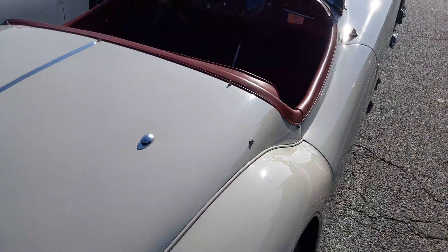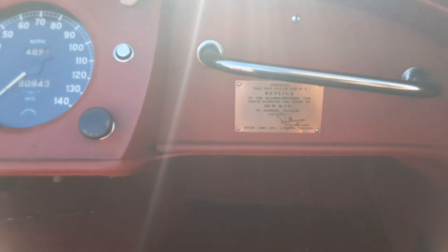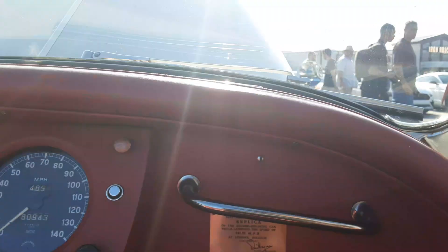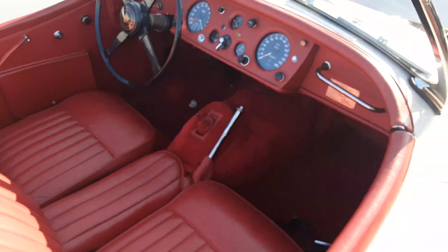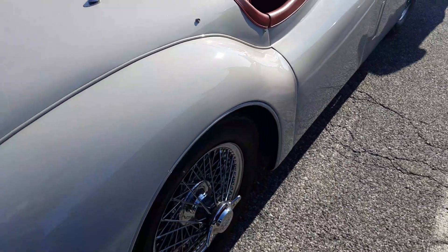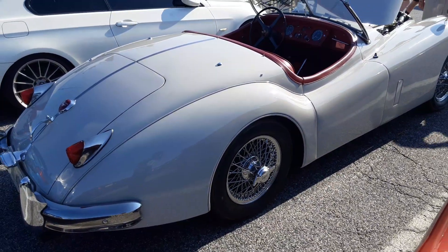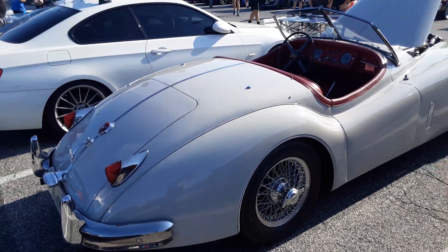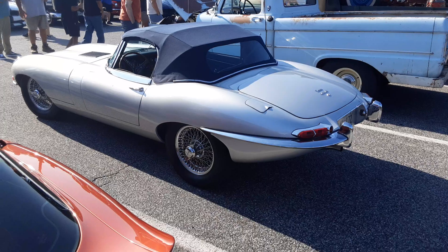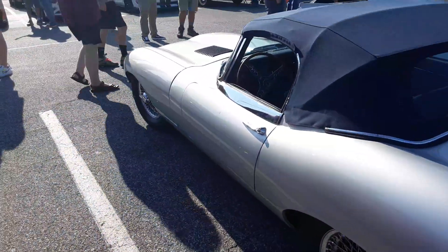What throws people off sometimes — this is a plaque. This is a replica of the record-setting car. It's a real Jaguar, but this particular one wasn't doing 141 miles an hour — that's my understanding. And of course, we got this. It's Jaguar day. Beautiful car.